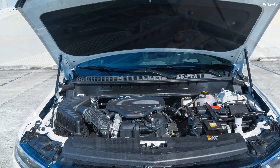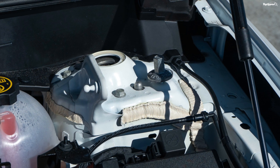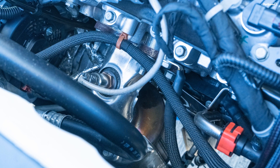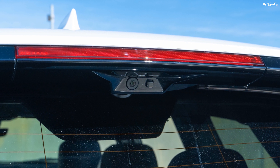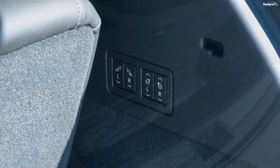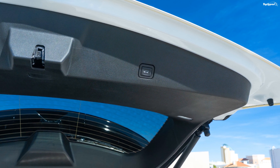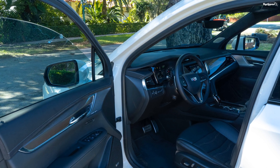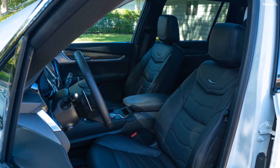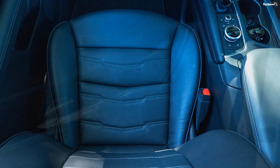The Cadillac XT6 with its 3.6-liter V6 engine delivers 18 mpg in the city, 25 mpg on the highway, and 21 mpg combined. This is slightly better than the Q7's 3.0-liter V6, which delivers 18 mpg in the city, 23 mpg on the highway, and 20 mpg combined. The BMW, however, takes the cake — with the 3.0-liter V6, it returns 20 mpg in the city, 26 mpg on the highway, and 22 mpg combined. The Cadillac comes with a 22-gallon fuel tank, the BMW with a 21.9-gallon tank, and the Audi with a 22.5-gallon tank.